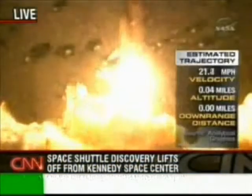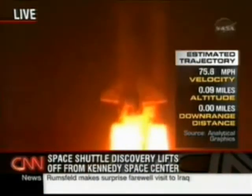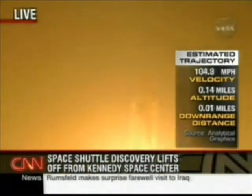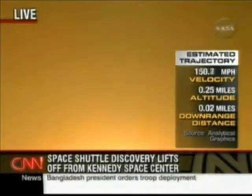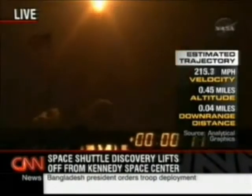We have liftoff of the Space Shuttle Discovery, lighting us up in the sky as we continue building the International Space Station. 44 million horsepower, 0 to 3,500 in under 2 minutes.